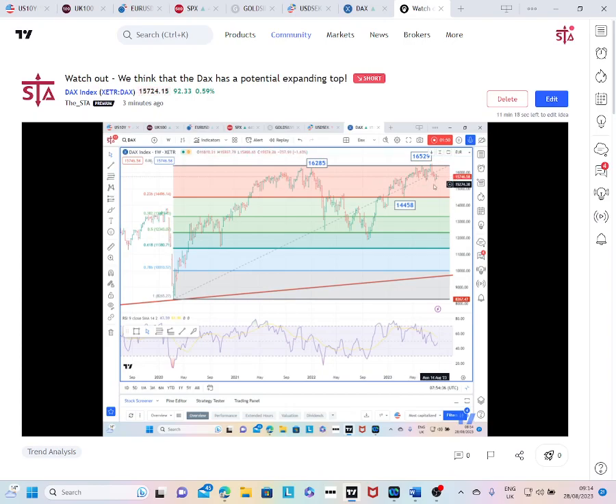It does suggest that once we take out these support levels we are going to head lower quite rapidly, initially towards this low which comes in at 14,458, and coincides quite nicely with the 23.6% retracement of the entire move up from 2020, which comes in at 14,496. I think once we close below this low we are going to see a fairly rapid decline. Thanks very much.